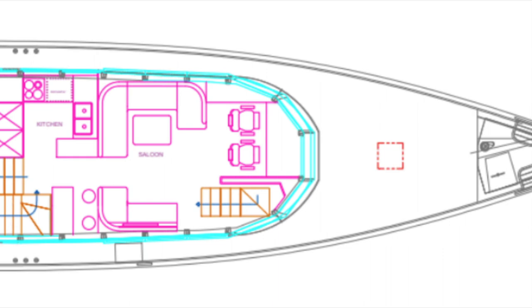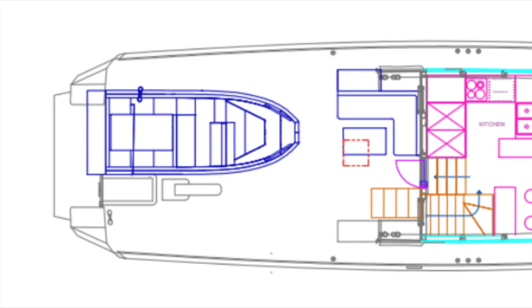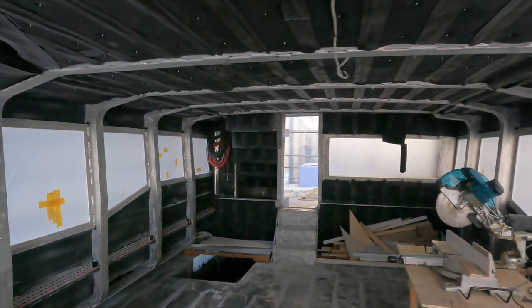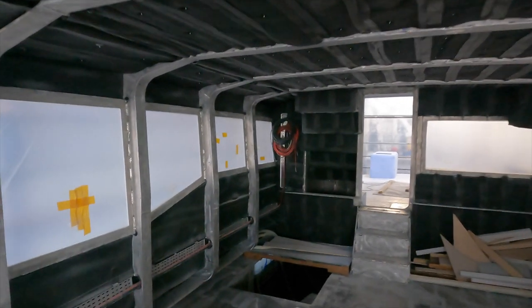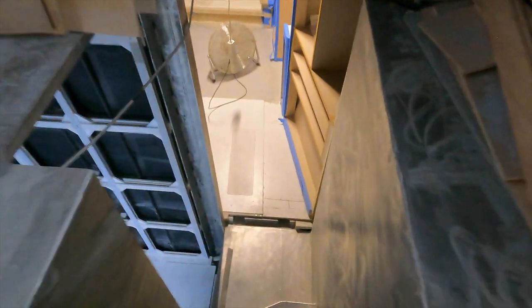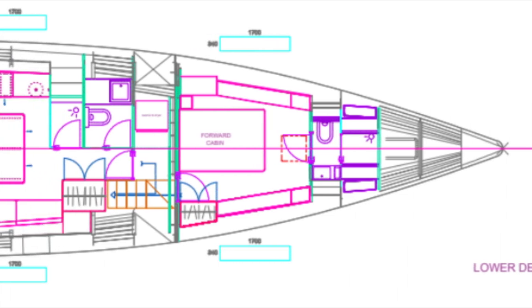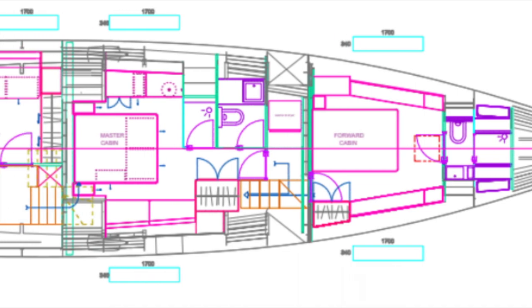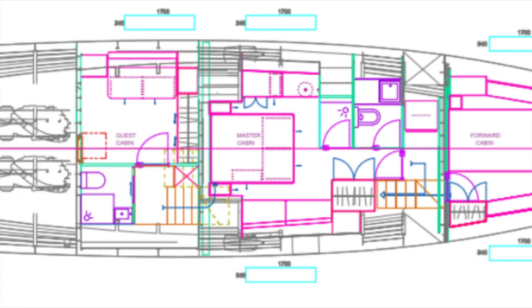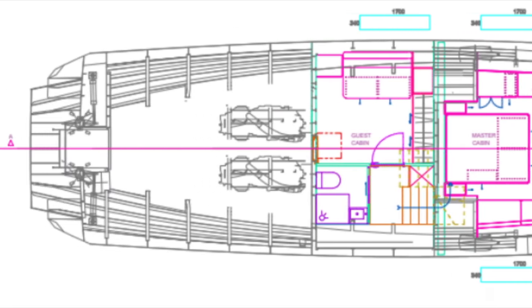The main saloon will be located immediately aft of the helm position, with the galley located aft of the saloon. Vanguard's eight-person tender will be 5.5 metres in length and will be powered by a Yanmar 75kW Tier 3 inboard engine. In terms of accommodation, Vanguard will have a double cabin forward with en suite, a full-beam master cabin located midships, and another guest cabin located aft of the master cabin.